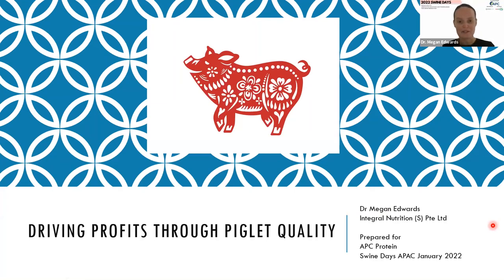Good morning. My name is Dr. Megan Edwards, and today I've been invited here by APC Proteins to talk to you about piglet quality and why we should focus on piglet quality as a driver of profit for the overall swine operation.